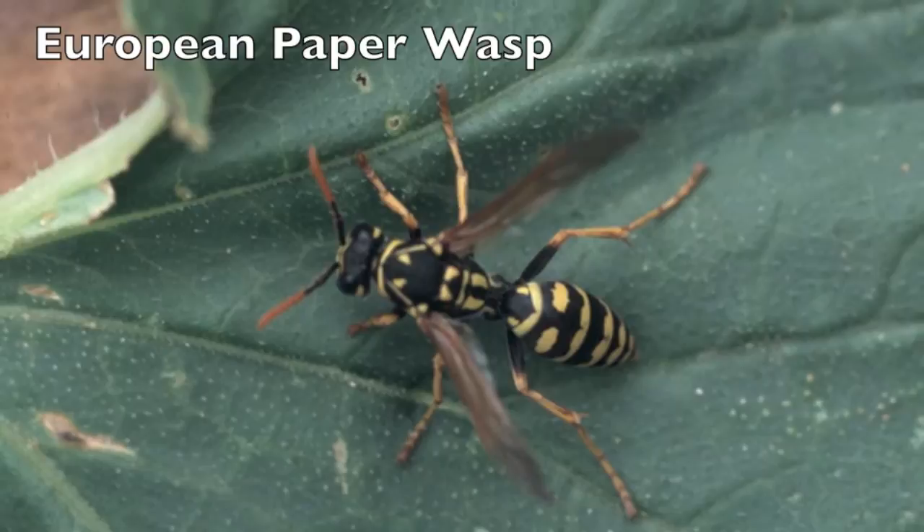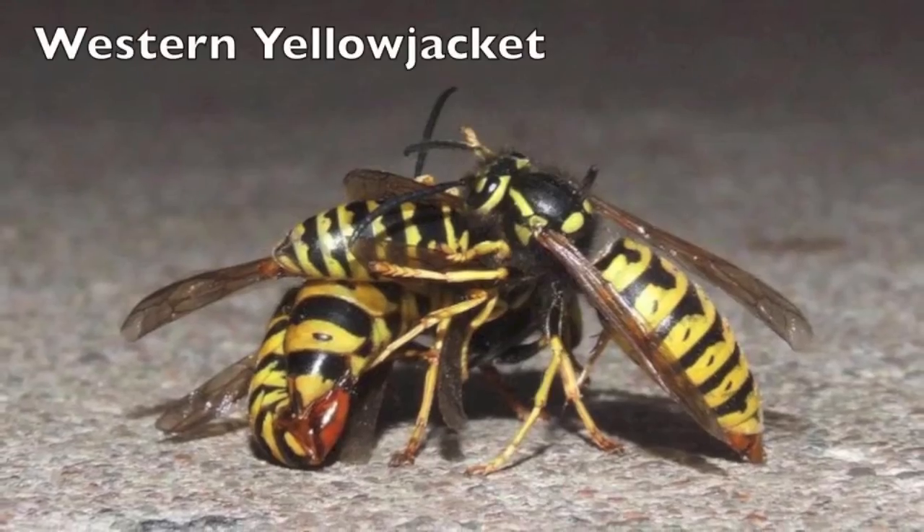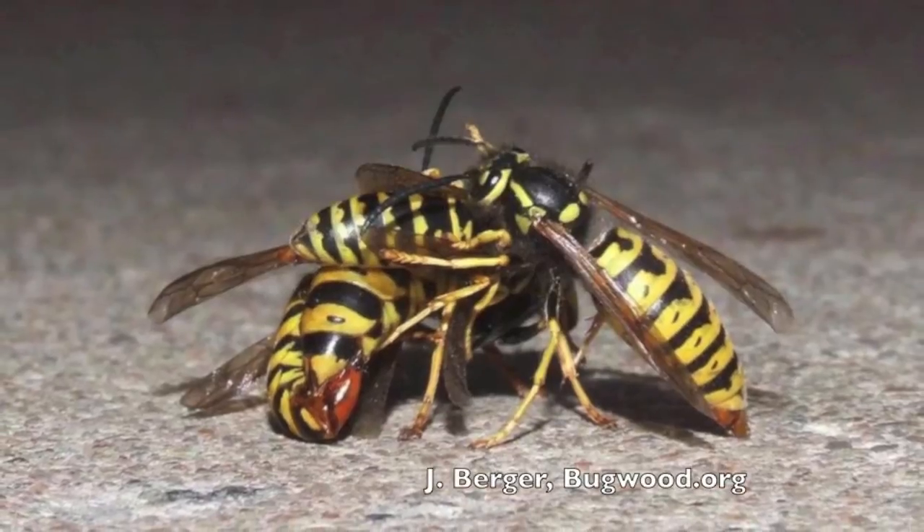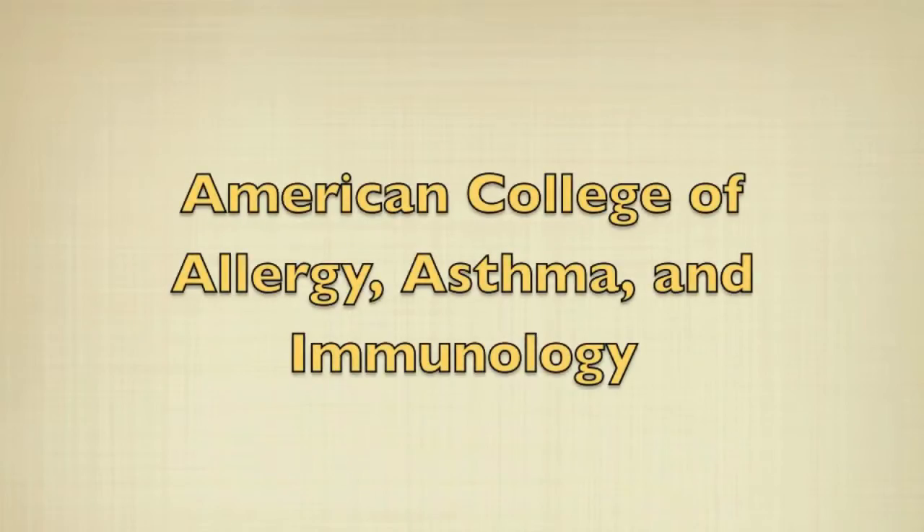Typically, we see two types of wasps around schools and homes: the European paper wasp and the Western Yellowjacket. According to the American College of Allergy, Asthma, and Immunology, more than 2 million Americans are allergic to stinging insects.